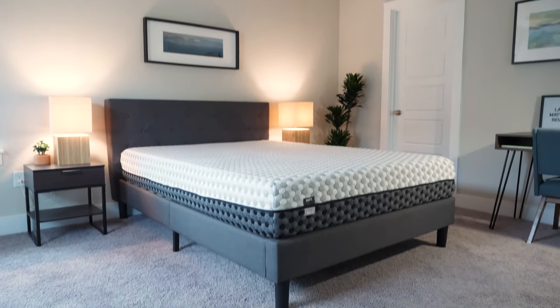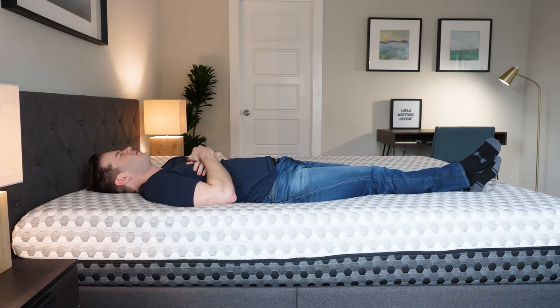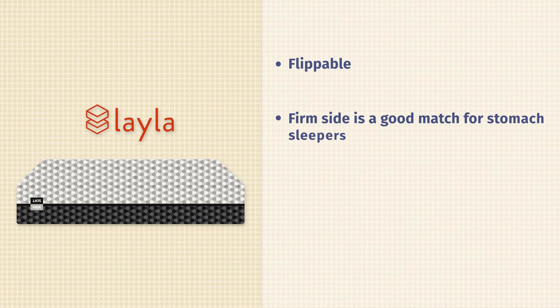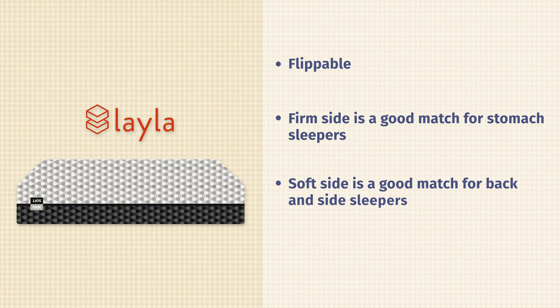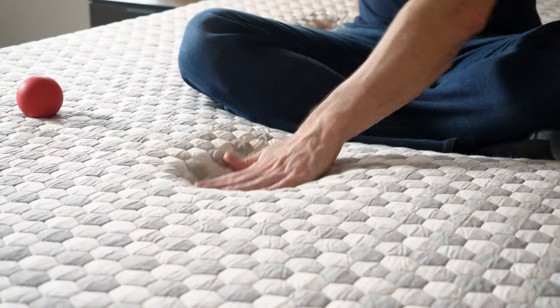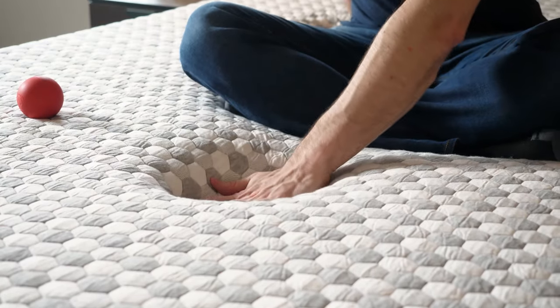First up on our list is the Layla mattress. If you sleep on your side or your back, you're not going to feel really any pressure points. If you have hip pain, it's going to be a very good option for you. It's a very innovative mattress — it's got a firm side and a soft side, so it's flippable with two different sides. If you sleep on your stomach, you probably want the firm side. If you sleep on your back or side, you're probably going to want the soft side. It has very comfortable memory foam that's copper infused — it just melts away any sort of pressure. If you're really worried about hip pain and pressure points building up, Layla is definitely going to be a very good option for you.